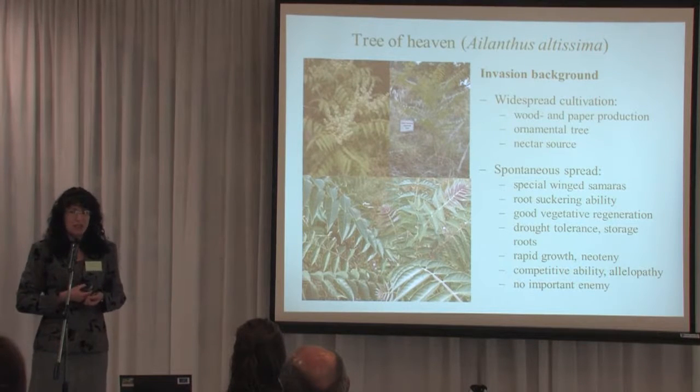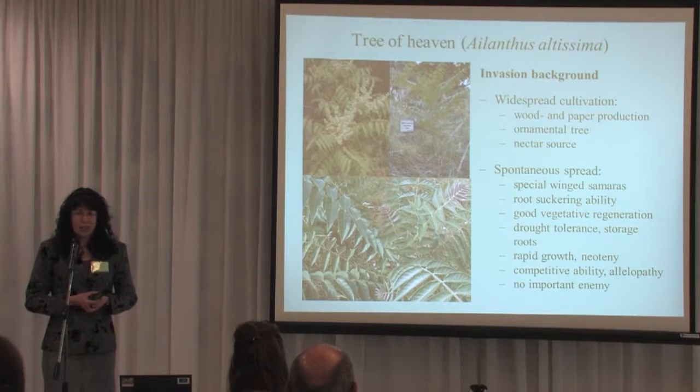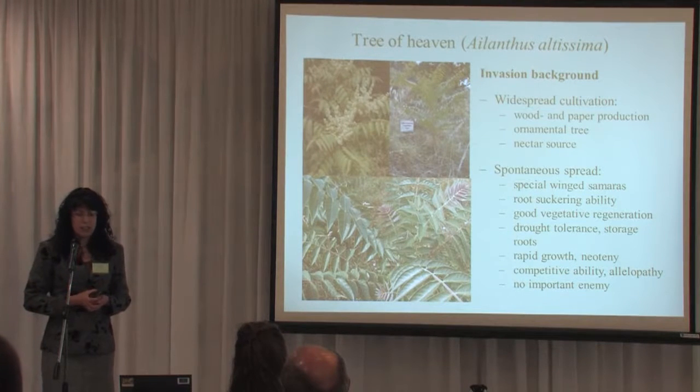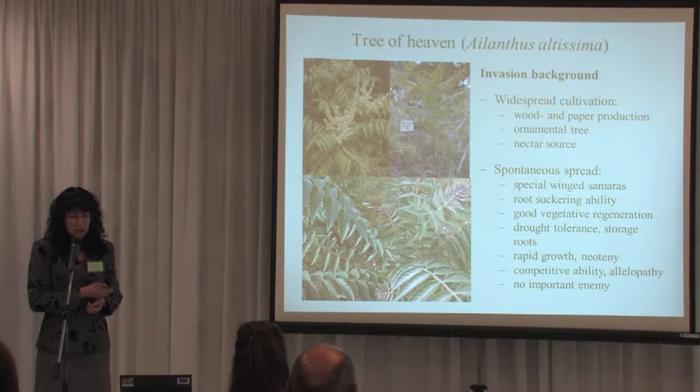Why does it spread so continuously? It can spread both generatively and vegetatively. It has very special winged samaras that can fly even in windless air. Its root suckering ability is perhaps the most important characteristic that inhibits control — there are lots of shoots coming from the roots. It is also drought-tolerant with storage roots and has very rapid growth. Its scientific name, Ailanthus, means 'tree of sky.' This Asian species is important in Chinese mythology — people said even the dragon liked to relax in its canopy because it grows so tall.